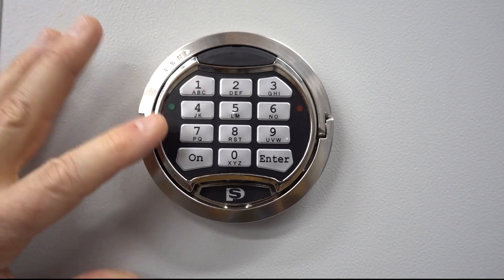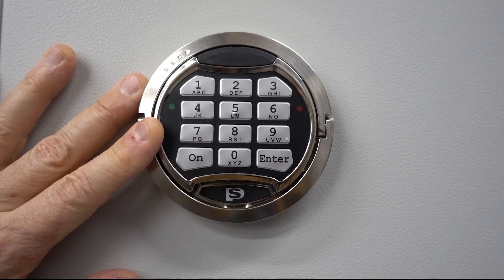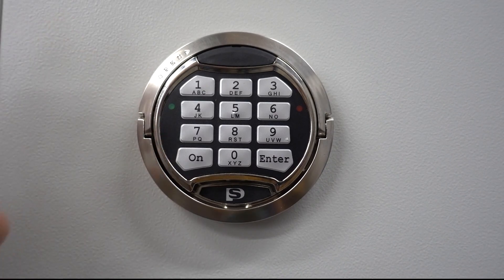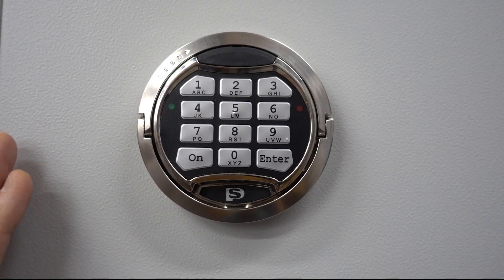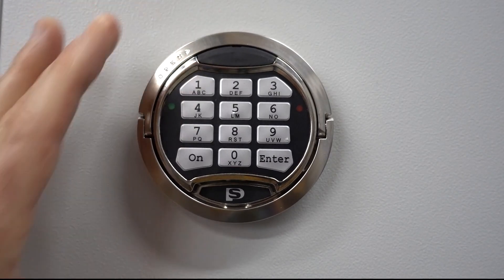These locks are incredibly reliable — as far as locksmiths are concerned, they do not fail. What fails are the mechanical connections: the bolt works inside where screws fall out, plastic arms get out of alignment, or plastic bushings wear down. This safe doesn't have any of those, but those are the real weaknesses, not the electronic lock.